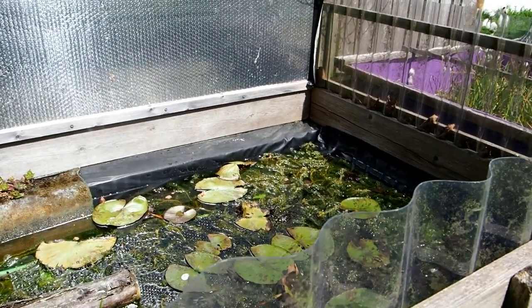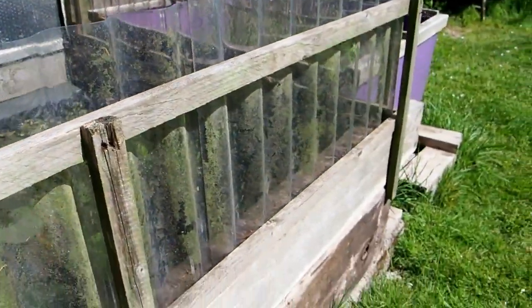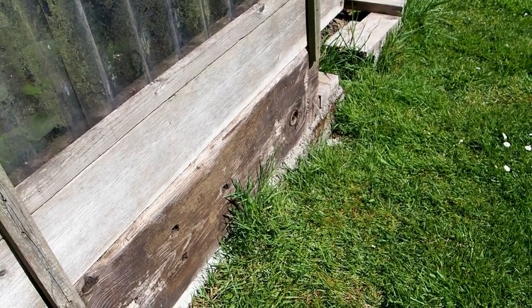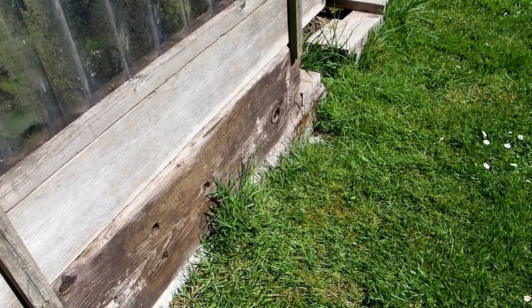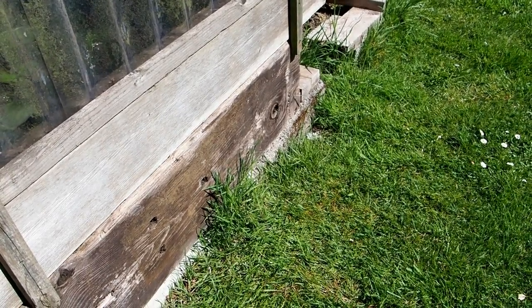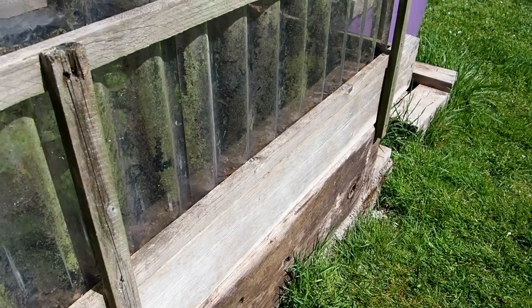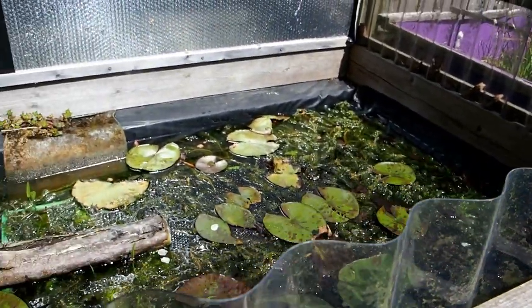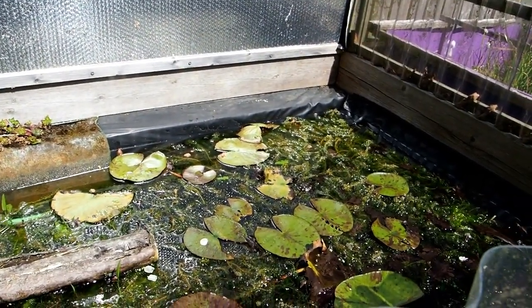By that I mean it's got the sides made out of sleepers. And you can see there's two sleepers high, and they're on a concrete base. Underneath the base is chicken wire, which is cemented over — a thin layer of scrim — just to stop the rats and creatures digging up from underneath.